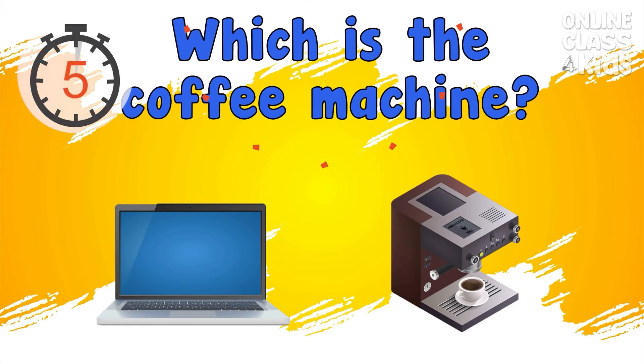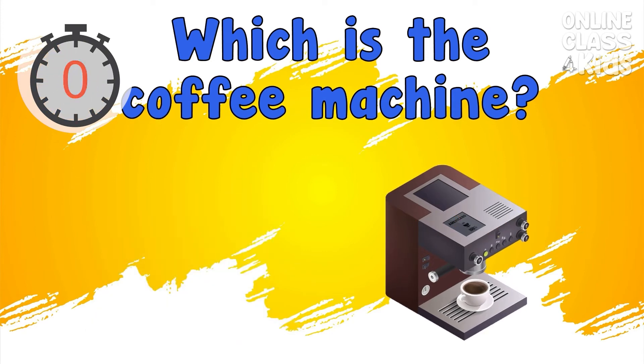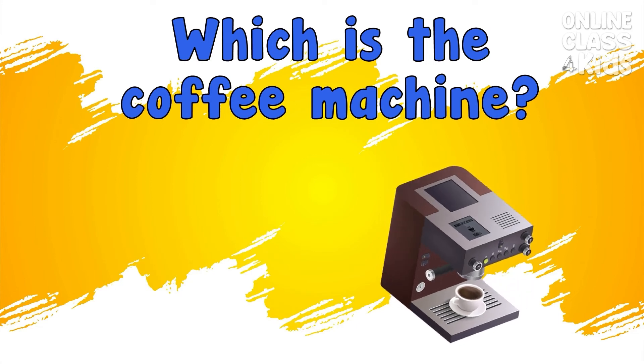Which is the coffee machine? Correct, it's the coffee machine.